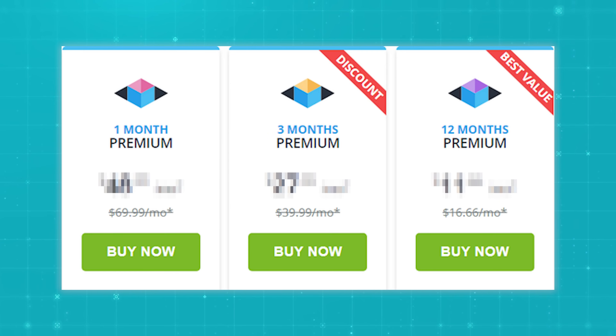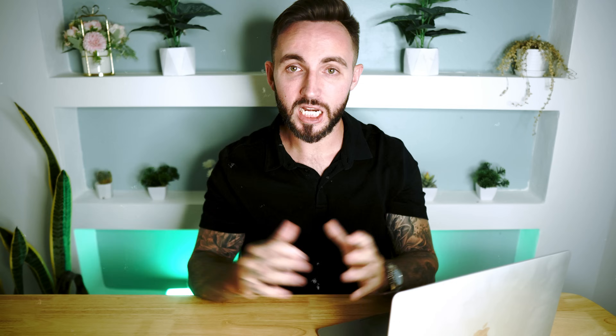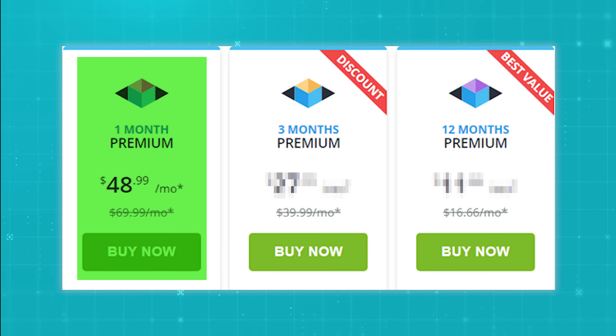Now let's quickly talk about the pricing of M-Spy. M-Spy offers different subscription options depending on how long you want to use their service. You've got three choices: the one-month, the three-month, and the 12-month plan. If you're just looking to test it out or only need to monitor for a short period of time, then the one-month plan might be perfect for you — it's around $50 for the month.